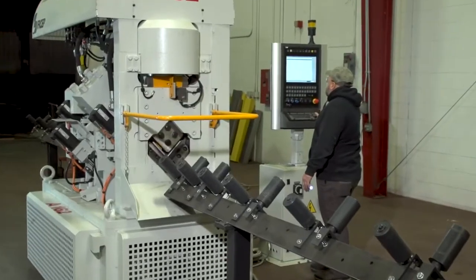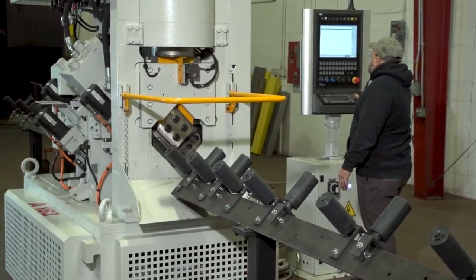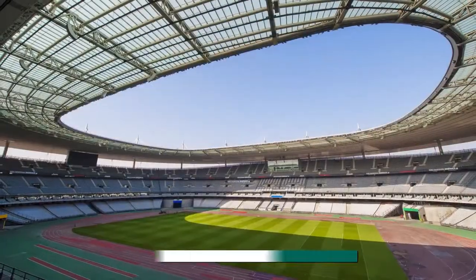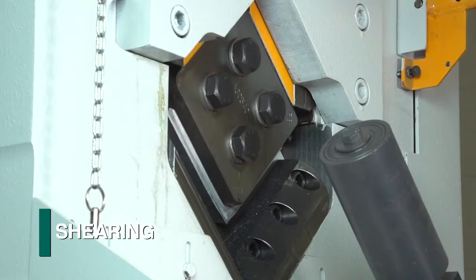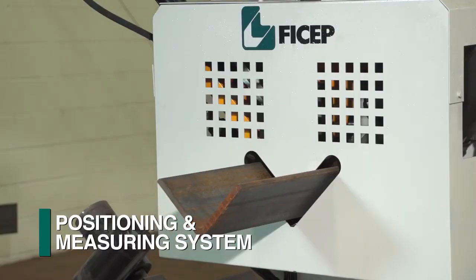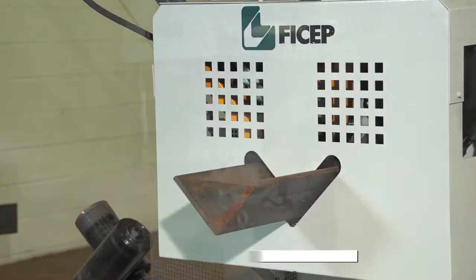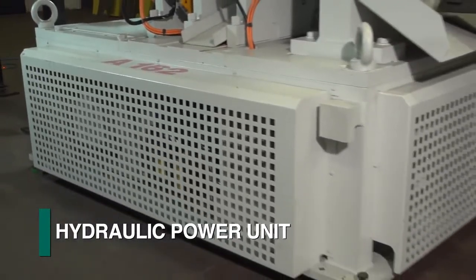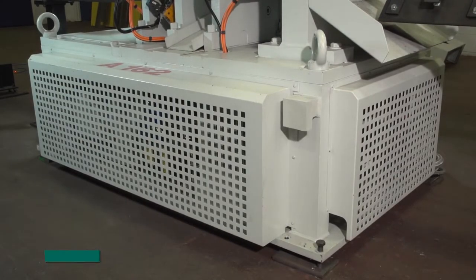The focus of FICHEP's A-Series angle lines is generally furnished for detail elements found in typical structural steel fabrication. The entire punching, shearing, marking, positioning, and measuring systems are all incorporated within the fabrication cell. Even the hydraulic power unit is integrated into the machine base to minimize the required footprint.